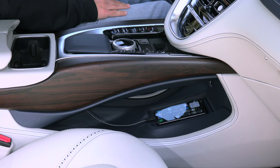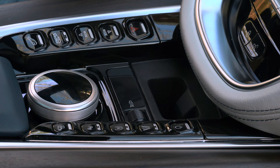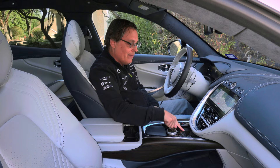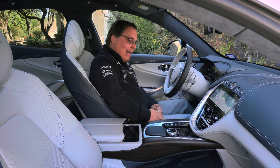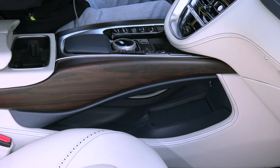You have to put your phone down where the charging pad used to be and run a cable all the way to it. Frankly, that's just an inexcusably bad design. If you take out the wireless charging pad, fine, but please at least give us some USB ports. Meanwhile, the folks in the back get accessible USB ports, but the folks in the front don't.